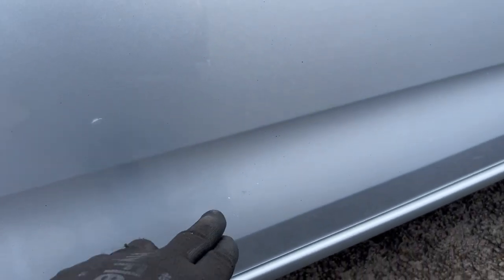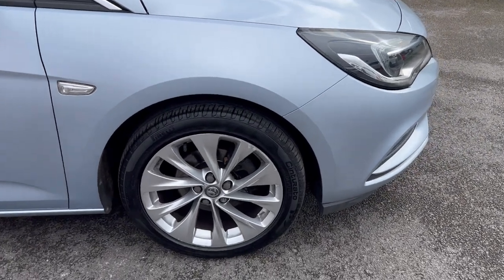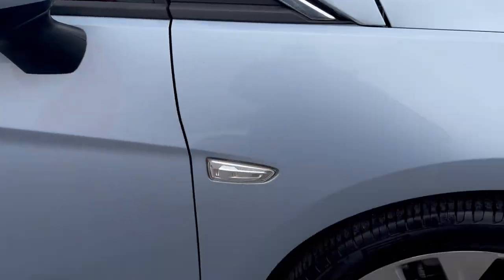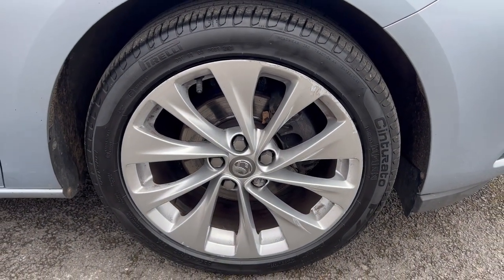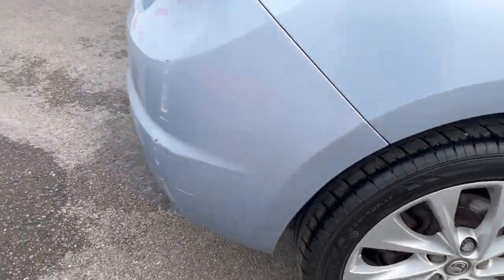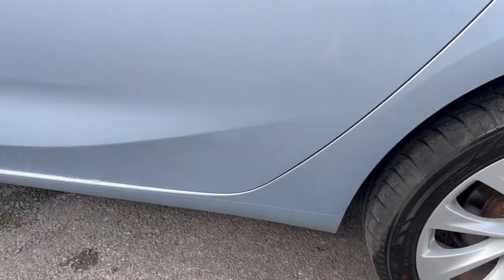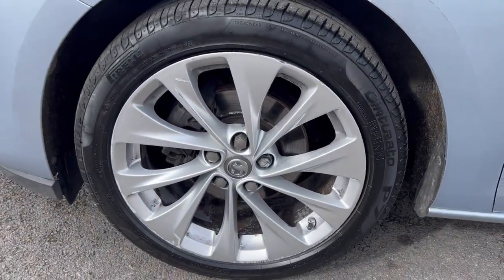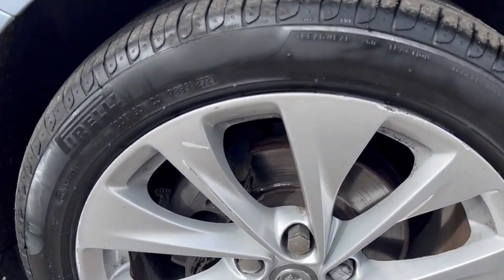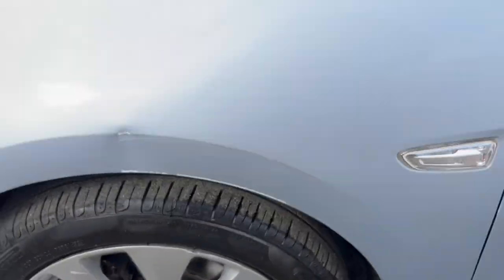Nothing major really — a few little marks down here that are hard to see. I'm picking holes but I really want to give as comprehensive a look over as I can. The driver's mirror is looking quite tidy. Let's look at the wheels — driver's side front and rear. Passenger rear wheel looks good, and the tires all have good tread depths, which is good to see. The front passenger side wheel has a few marks from kerbing when parking.